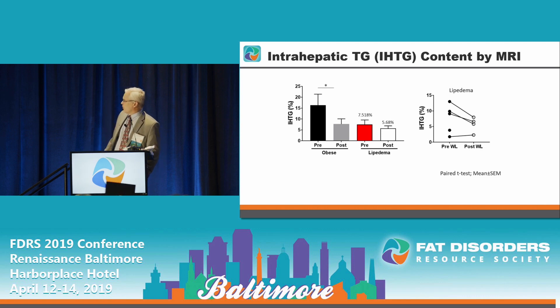These are the results of intrahepatic triglycerides. You can see that pre-weight loss, the lipoedema patients have lower intrahepatic triglycerides compared to controls, and there is little change with weight loss.